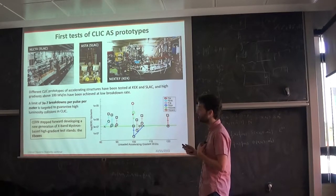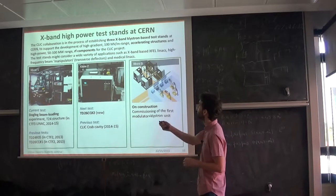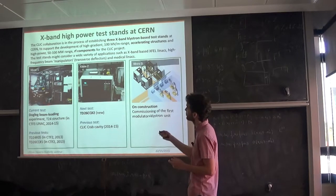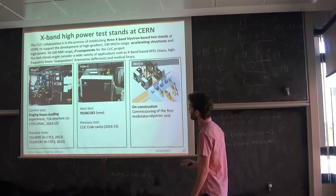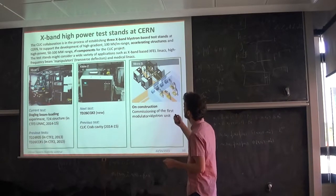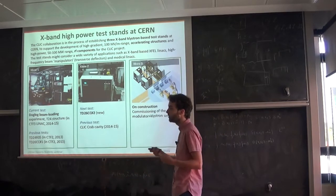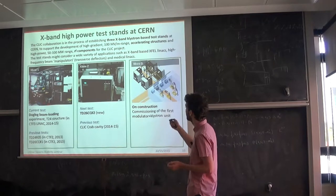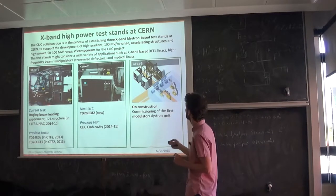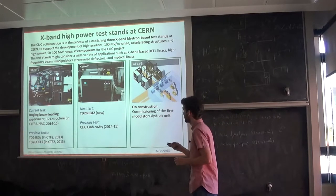Now at CERN, we want to step forward. They have built new RF test stands for high power: Xbox One and Xbox Two, with a third under construction, to develop RF components, test high-gradient accelerating structures for new insights and designs, and apply them to other structures such as X-band free electron laser linear accelerators, crab cavities, and medical linear accelerators.